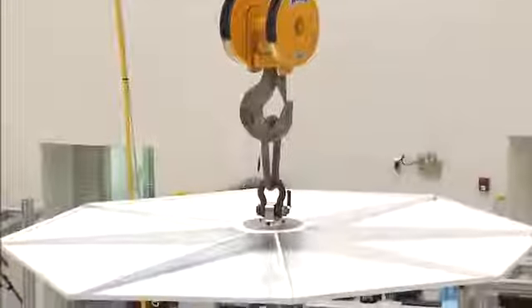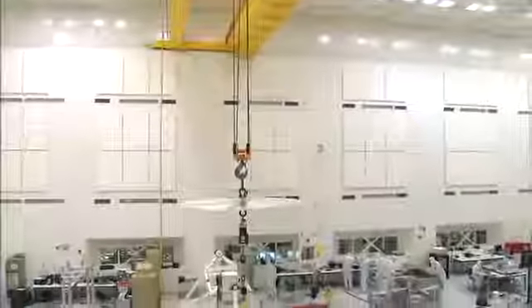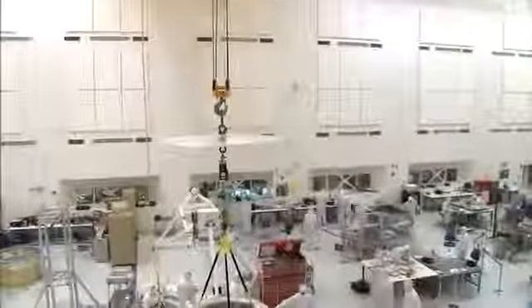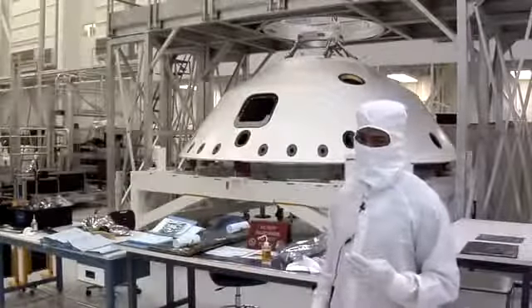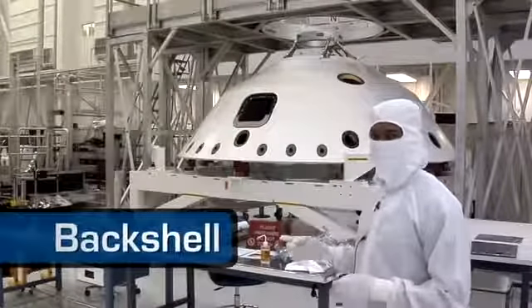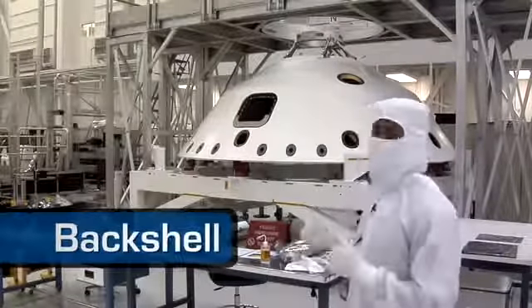We also move our heavy equipment with large cranes. The crane above us has a capacity of 15 tons. Inside the clean room, we're building the Mars Science Laboratory, the next rover going to Mars. We have four large components in here today. Behind me is the back shell. During our 10-month cruise, this will be the home of our rover.